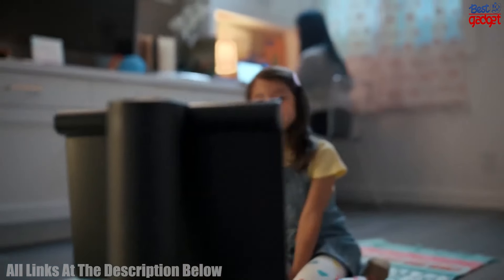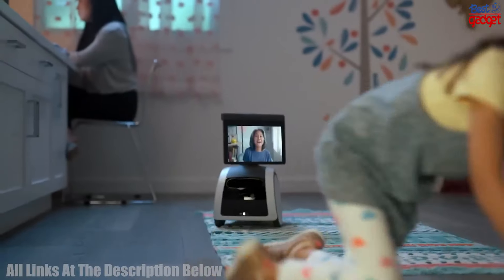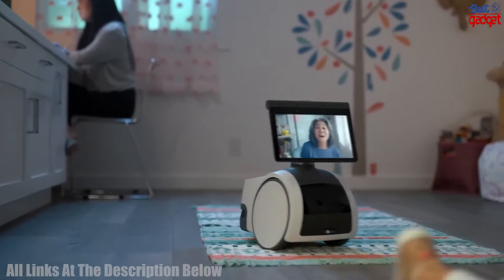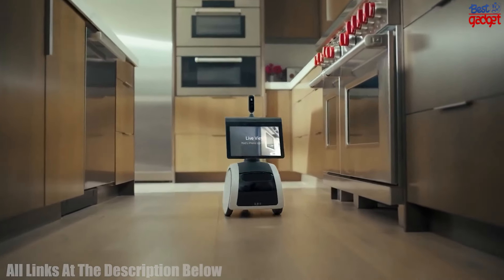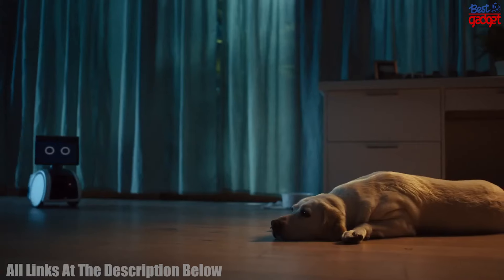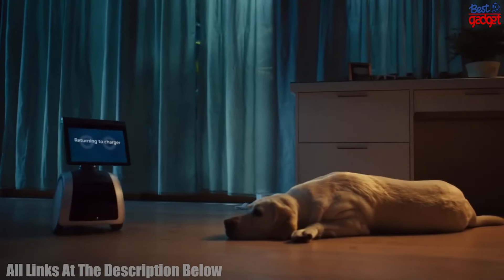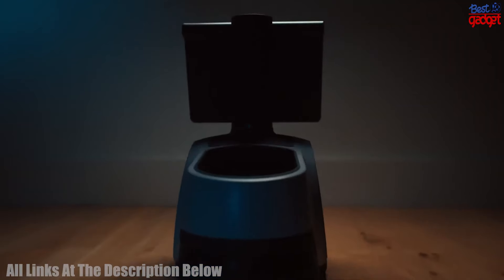Astro's AI-powered algorithms can detect motion and sound, giving you peace of mind when you're away. Astro also includes a 30-day trial of Ring Protect Pro, a subscription-based video monitoring service that records and stores video clips for up to 30 days. With Astro, you can stay connected to your home and keep an eye on what matters most to you.